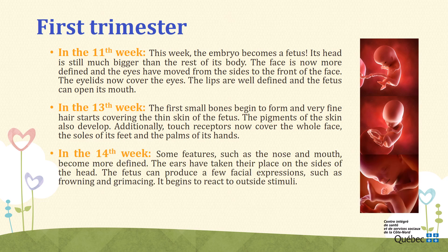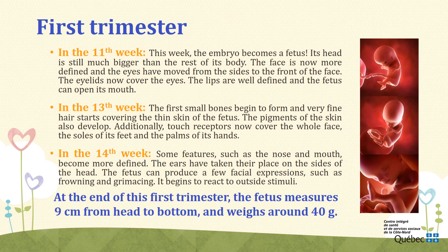Week 14. During the 14th week, some features such as the nose and mouth become more defined. The ears have taken place on the sides of the head. The fetus can produce a few facial expressions such as frowning and grimacing. At this point, those facial expressions are mostly reflex. It begins to react to outside stimuli. At the end of this first trimester, the fetus measures 9 cm from head to bottom and weighs around 40 grams.